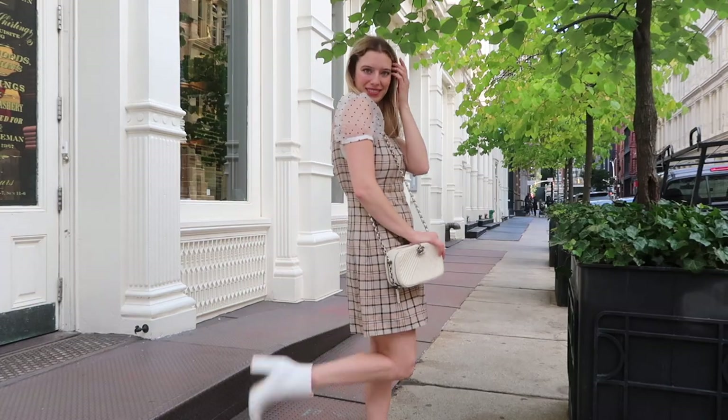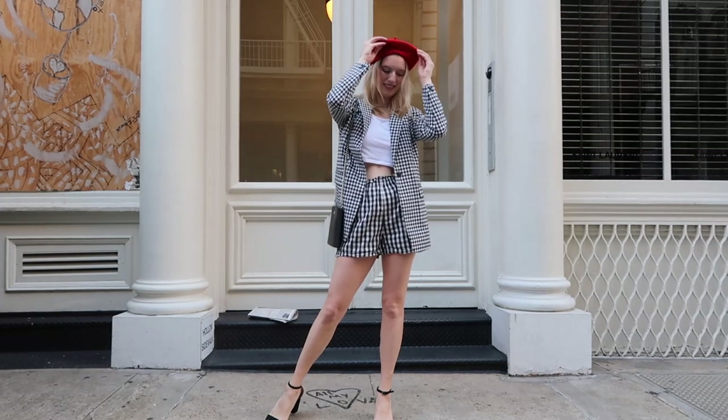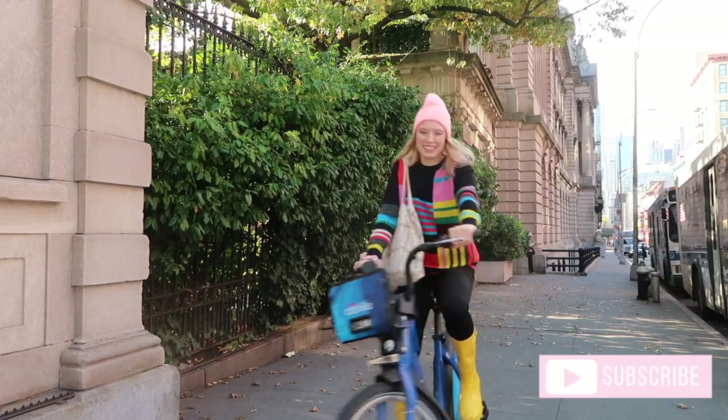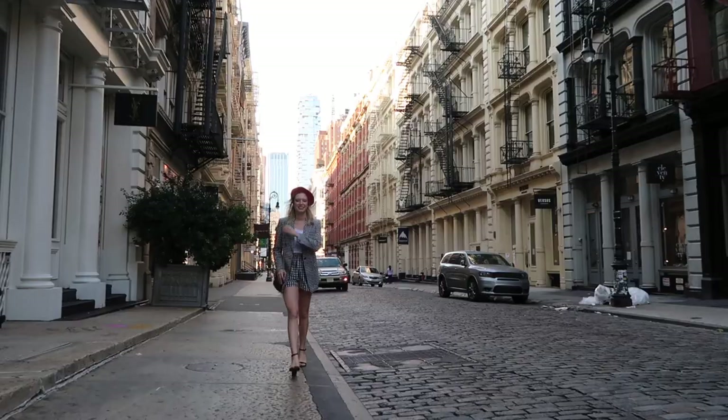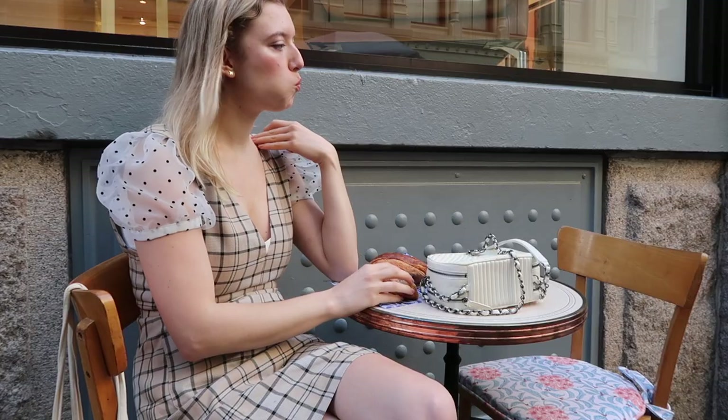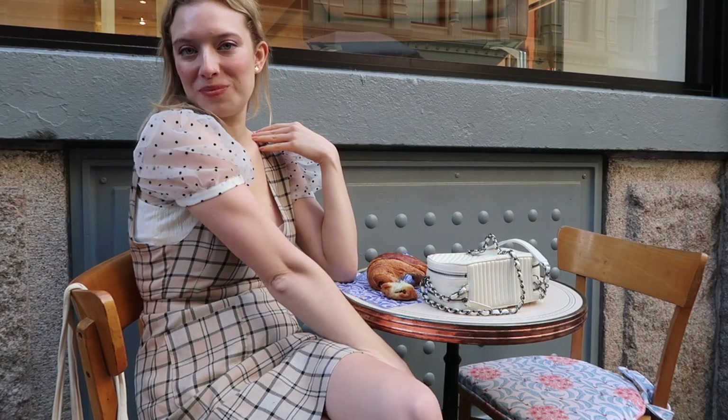And that's it! Thank you so much for watching my Emily in Paris get-the-look lookbook. I really hope that you enjoyed it. If you did, don't forget to subscribe if you haven't already, and check out the Fashion Squirrel. Hopefully I will see you guys next time — bye!